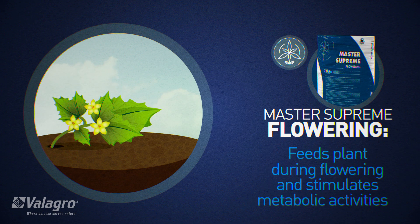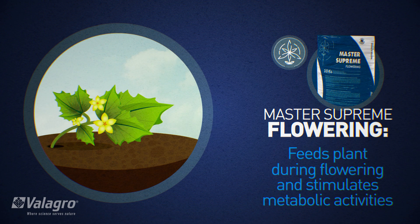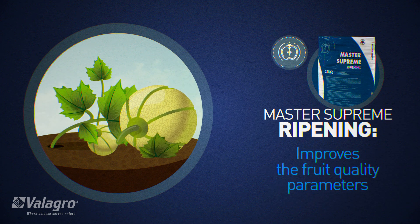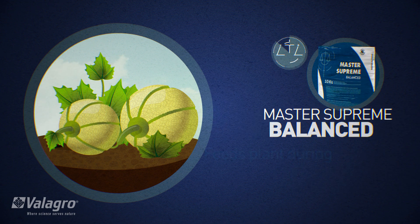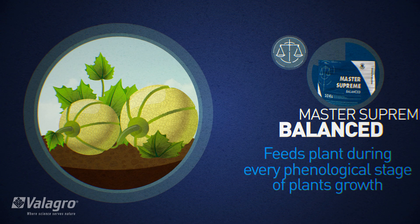Master Supreme Flowering feeds the plant during flowering and stimulates metabolic activities. Master Supreme Ripening improves the fruit quality parameters. Master Supreme Balanced feeds the plant during every phenological stage of plant growth.